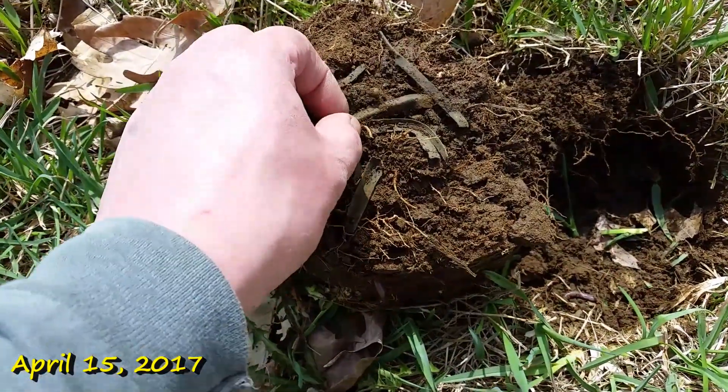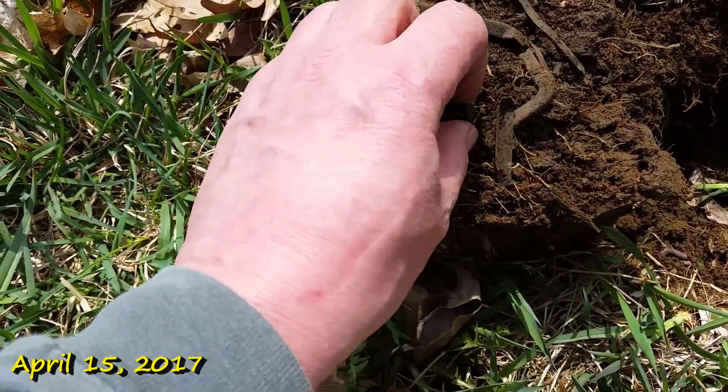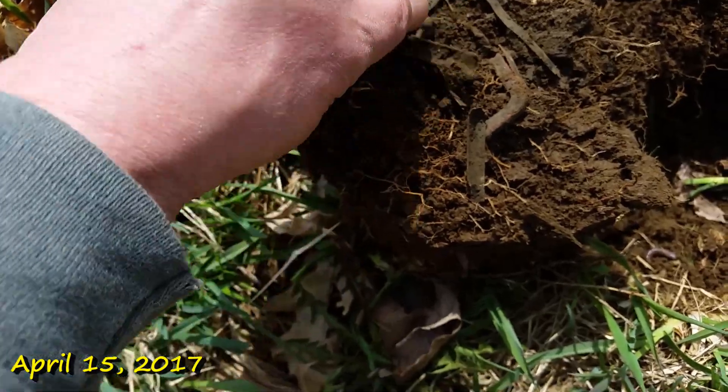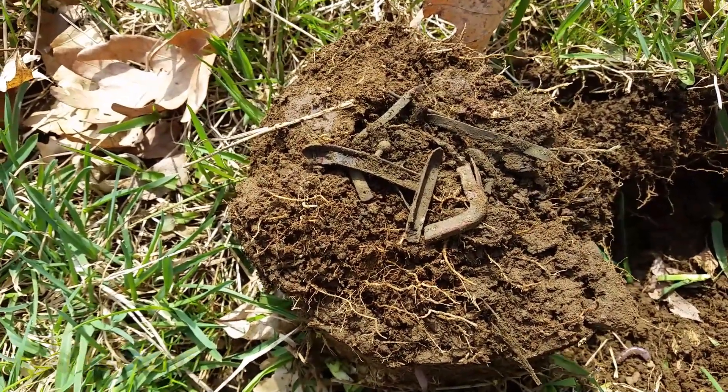Maybe 15 feet away from that tomback, I got something that people find and they never find anything in them. That's the remnants of a coin purse — very low 18 VDI, so I know there's no silver in there. Obviously we'll still hit the hole again, but just a little bit of junk.